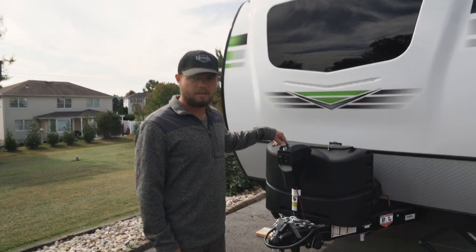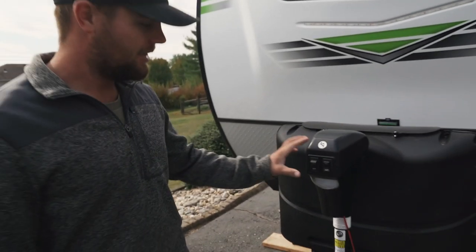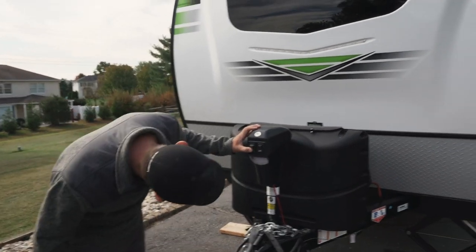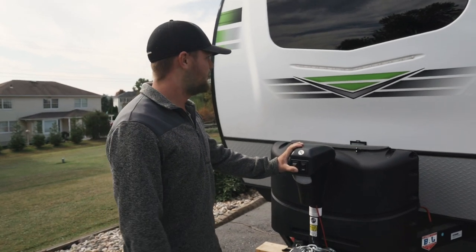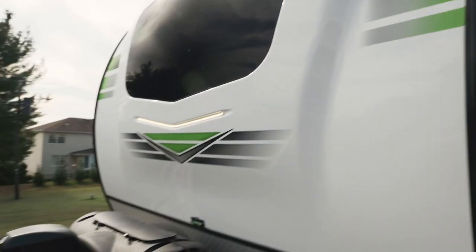We got our electric jack, which is super nice. We're getting all cinematic with this electric jack on/off. And we got a little light — it's bright out so you can't see — and we got a little LED strip right here. Super fancy. Yeah, it's pretty sick.